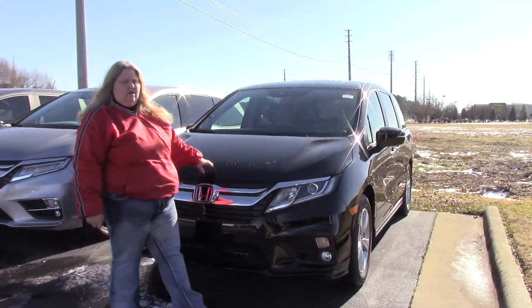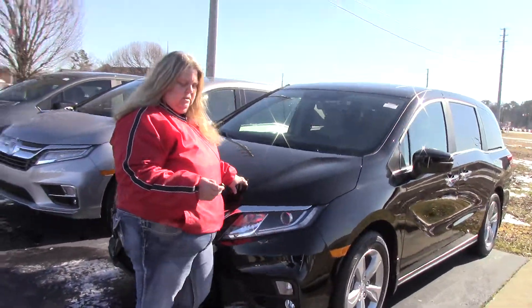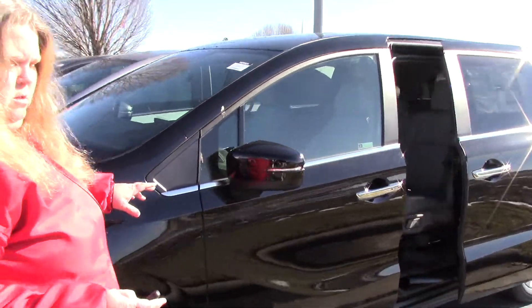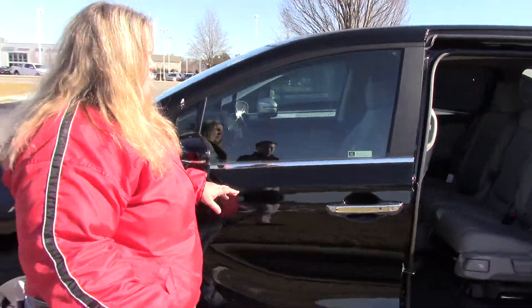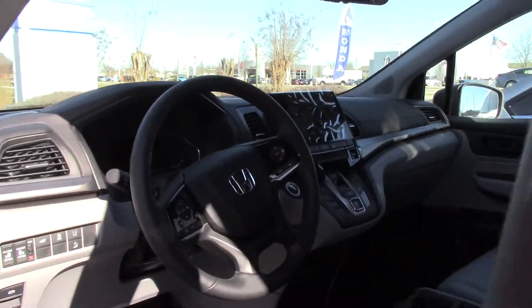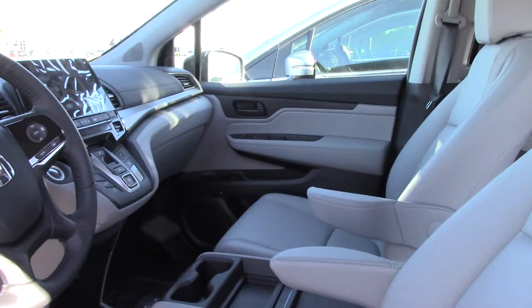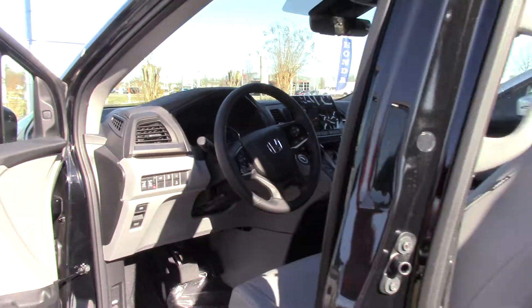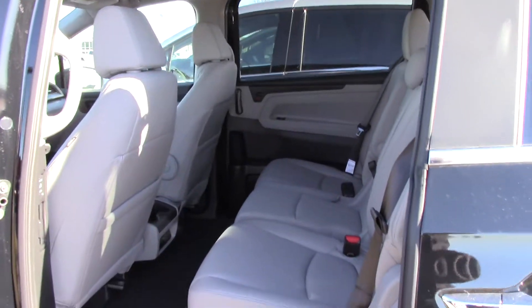It is the EXL version, which means it does have the power sliding doors, power tailgate, automatic start, leather interior, and you have the nice nine-speed transmission, 280 horsepower on this vehicle. These vans do get about 28 miles a gallon.